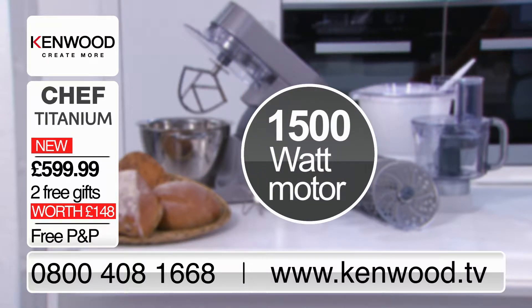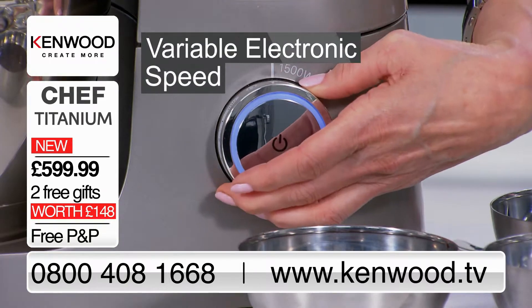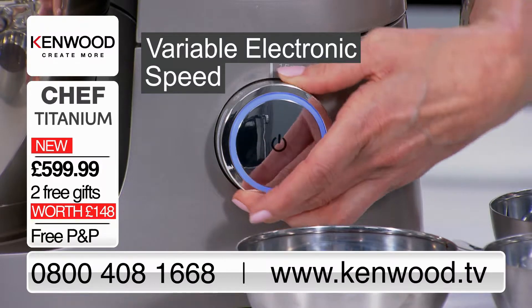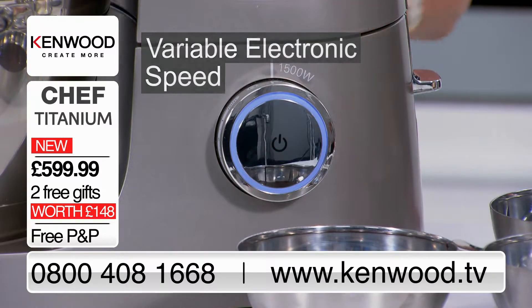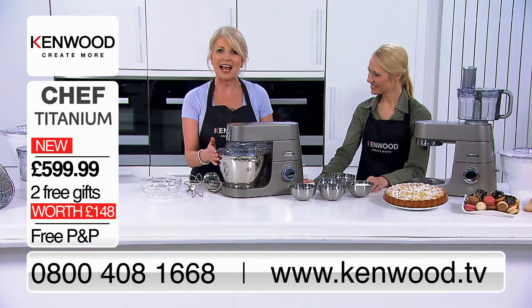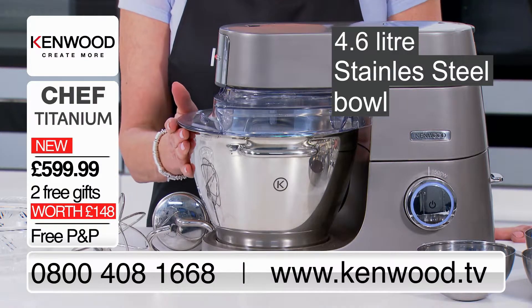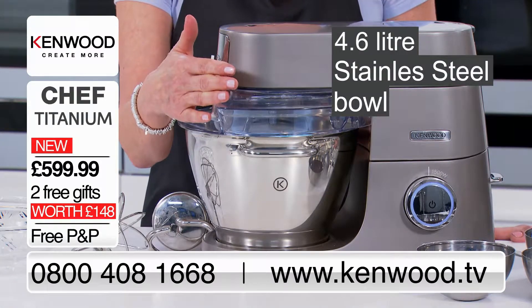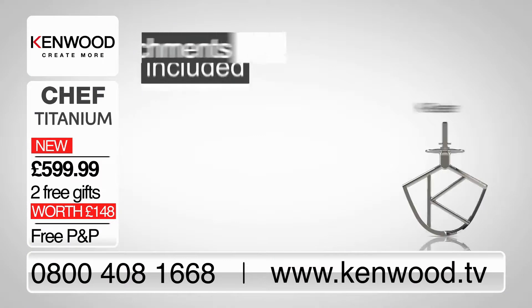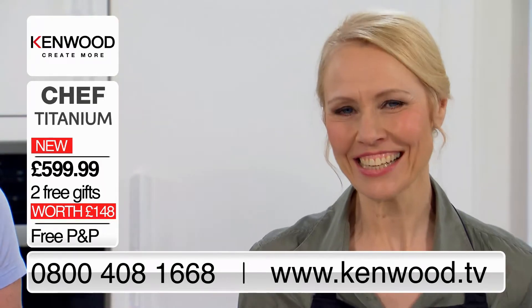The motor has 1500 watts of power and we have the simplest of controls — the variable electronic speed dial which includes the pulse function to offer you the ultimate control. It's all encased in a beautifully crafted aluminium body. The polished stainless steel bowl has a 4.6 litre capacity and comes with the splash guard and extra wide feed chute, and the three stainless steel bowl tools are included as standard.